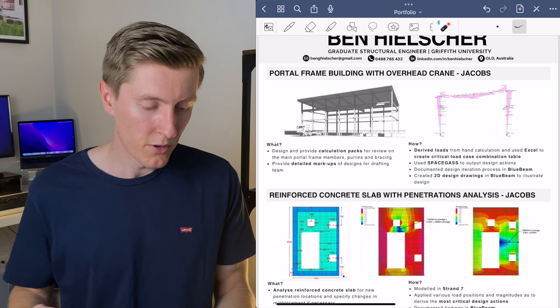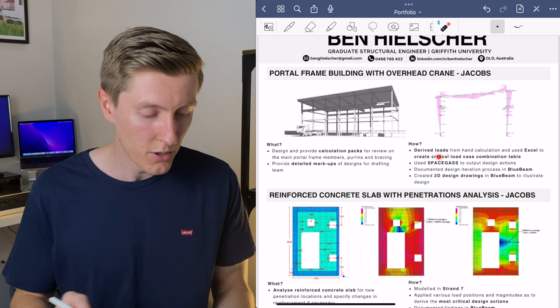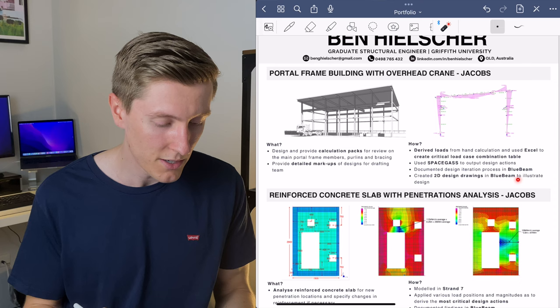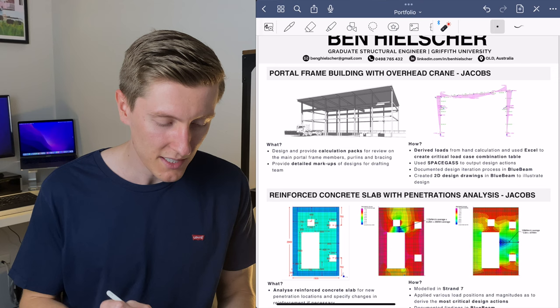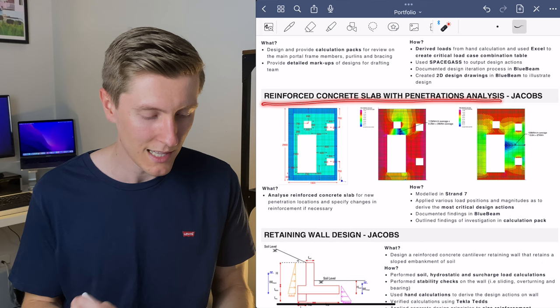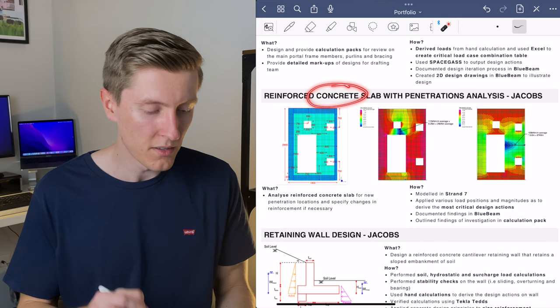Under the 'what' heading for this project, I wrote: design and provide calculation packs for review on the main portal frame members, purlins and bracing, and provide detailed markups of designs for the drafting team. In the 'how' section, I wrote: derived loads from hand calculation and used Excel to create a critical load case combination table; used SpaceGass to output design actions; documented the design iteration process in Bluebeam; and created 2D design drawings in Bluebeam to illustrate the design. Throughout this text I've bolded any word that highlights a technical skill, so it's easy for the reader to pick up on. The second project is a reinforced concrete slab analysis also done at Jacobs, again following the same what-and-how format with pictures from a different software program, showing concrete rather than steel.